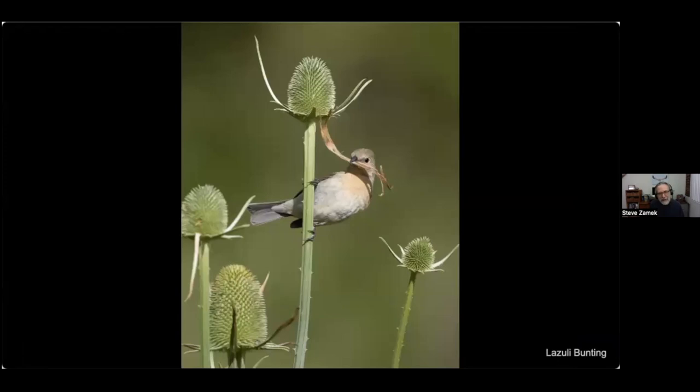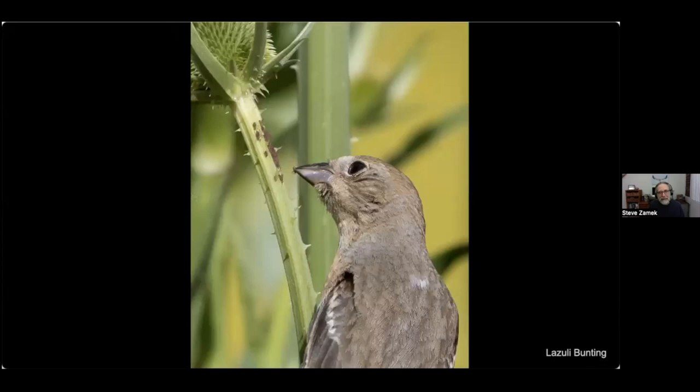Now we'll look at some birds hunting, and we're going to start small. This is not a hunting shot — it's an overview of a female lazuli bunting I was watching carrying nest material. Every once in a while it would stop and pick at the branch, and up close I could see she was picking off aphids. That's the beauty of photography — you can zoom in and see what's going on.